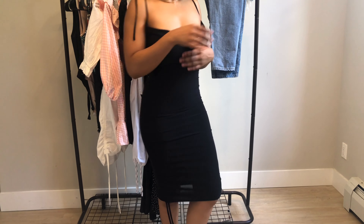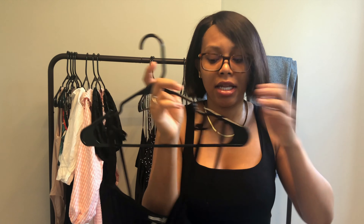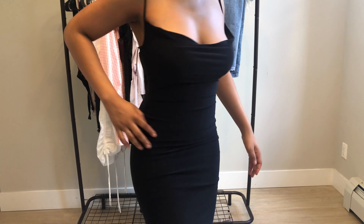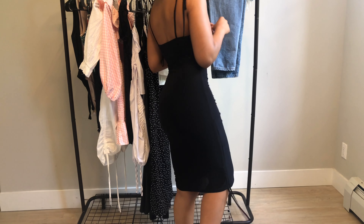This specific black dress is a little more formal. I saw it on the website and I liked it — super cute. I love the straps and the bows on top; it fits me really well. This is more of a formal dress, so if you're going out to dinner or something like that, it's a good essential to have in your closet.